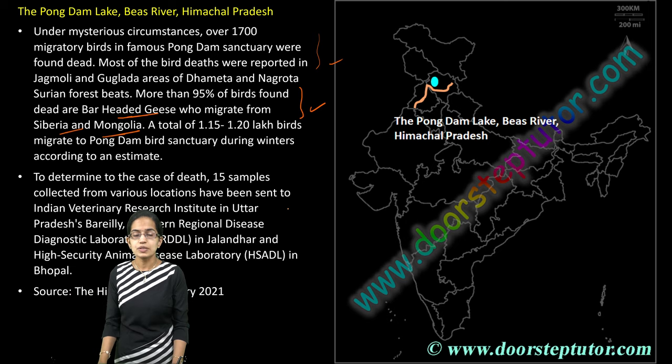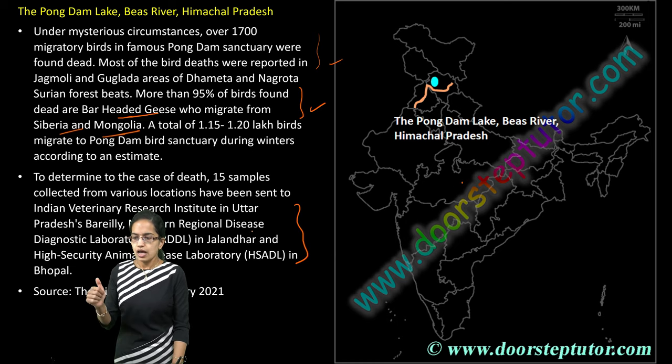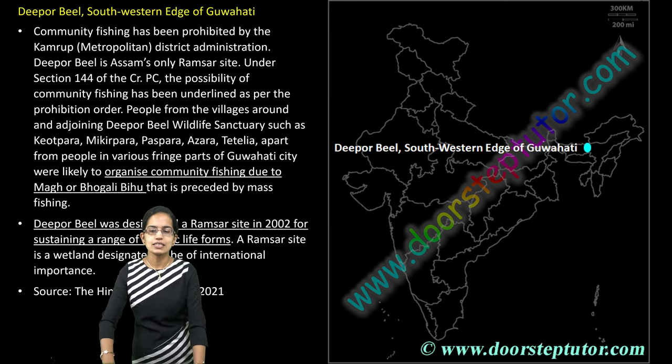Samples had been sent for investigation to two important labs. One is in Bhopal — the High Security Animal Disease Laboratory (HSADL), the only major laboratory in India which tests bird flu samples. The other is the Northern Regional Disease Diagnostic Laboratory in Jalandhar, Punjab. Additionally, the Indian Veterinary Research Institute at Bareilly in Uttar Pradesh is another important location.